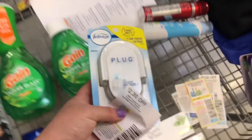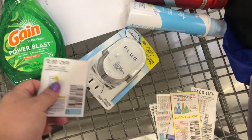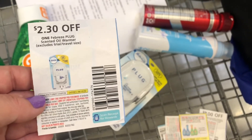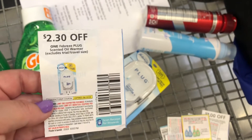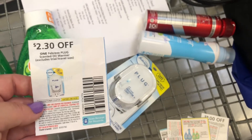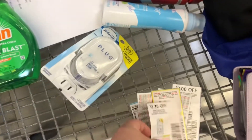Next we have a money maker on Febreze plugins, priced at $3.24. I'll use the $2.30 paper coupon, paying 94 cents out of pocket, then submit to Ibotta for $2.30 back — making it completely free and a $1.36 money maker.